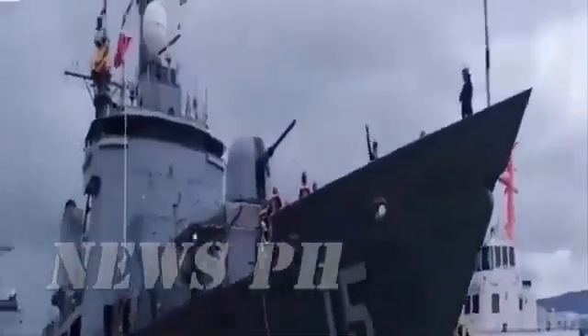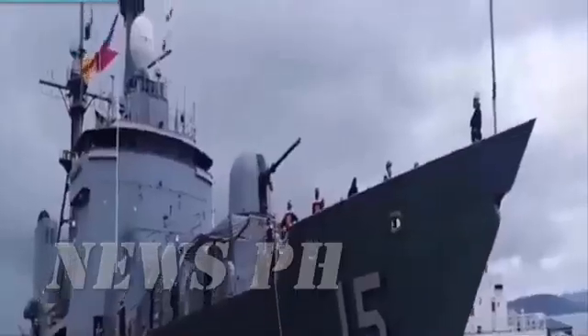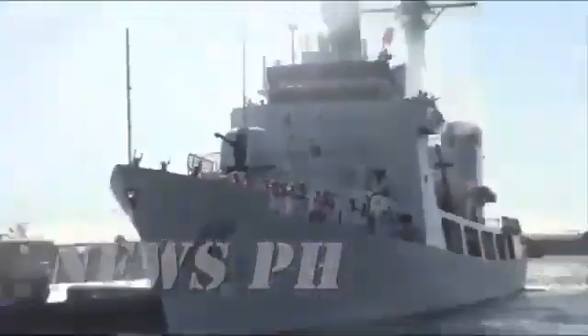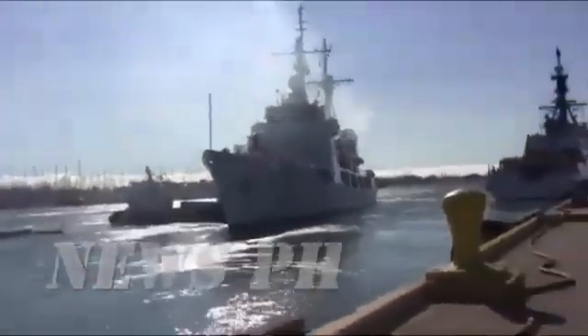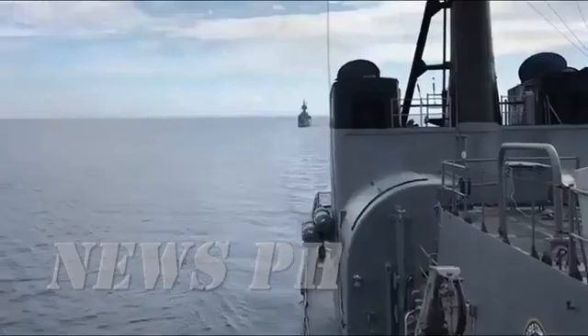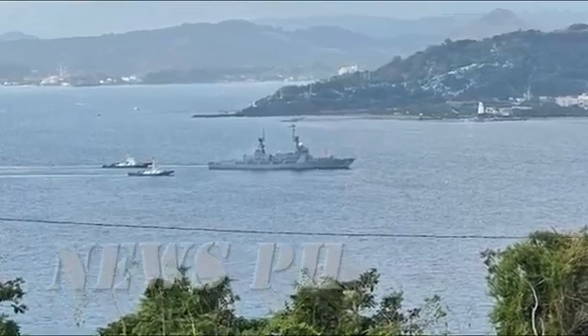Del Pilar class vessels have a length of 378 feet and are powered by Fairbanks Morse diesel engines or Pratt and Whitney FT-4A-6 gas turbines. The class has a speed of 28 knots, 54 kilometers or 33 miles per hour. The patrol ships are armed with MK-38 Mod 3 25mm autocannons, MK-75 OTO Melara 76mm Super Rapid naval guns, and M2HB Browning .50 caliber machine guns.